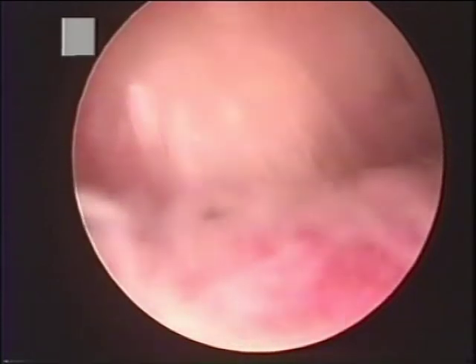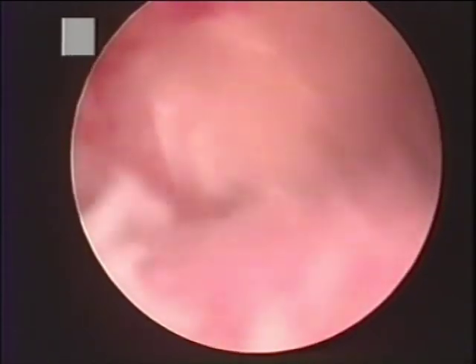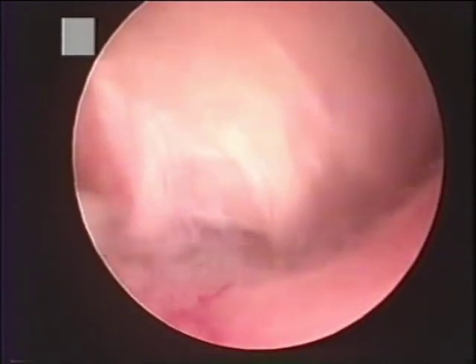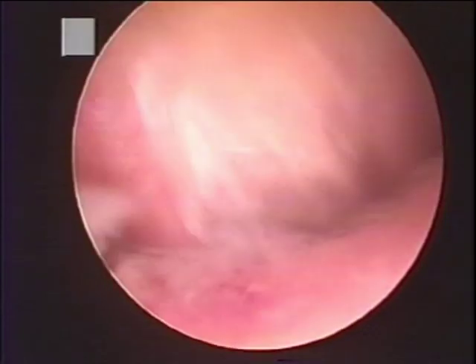This is the exact view that we had just a moment ago on the model. The structure rotating at the bottom of the screen is the rotator cuff as we rotate the shoulder. The structure straight ahead, the white structure, is the coracoacromial ligament which is on the undersurface of the acromion. The rotator cuff, as you can see, is in contact with this and is being impinged by it.